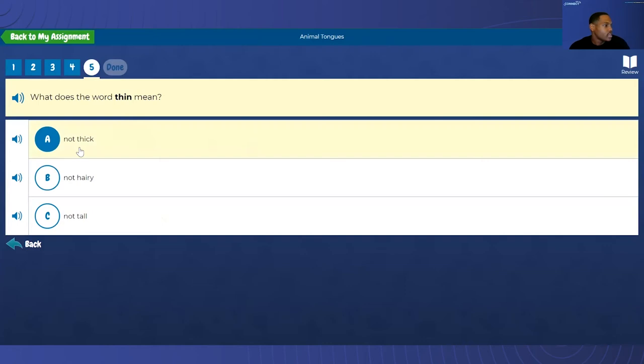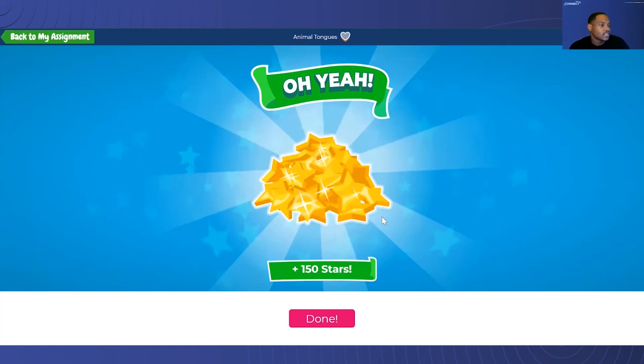A cat's tongue is the same as a person's tongue. Both tongues are used to eat food. And what does the word 'thin' mean? That is not thick. So we're all finished. Wow — perfect score!